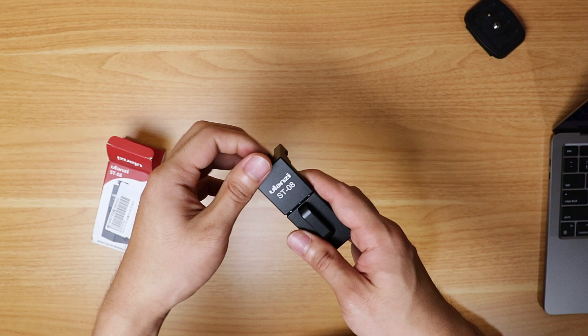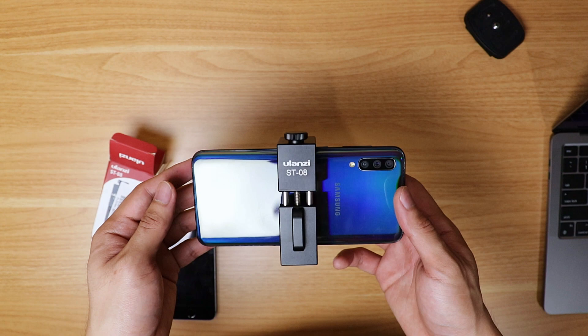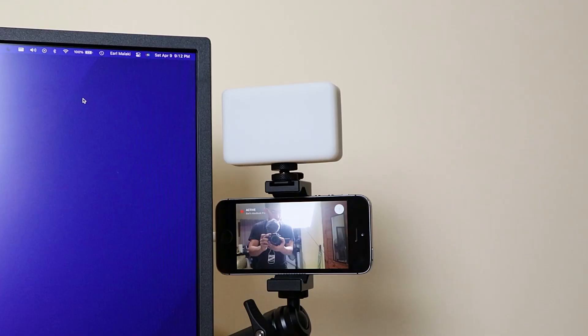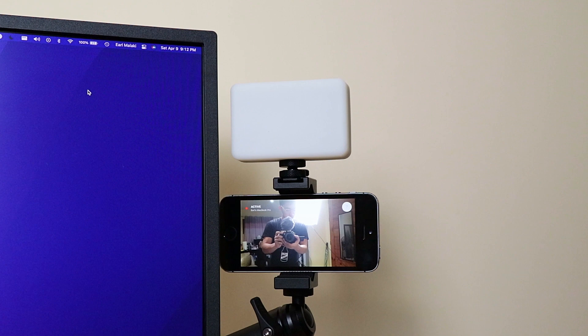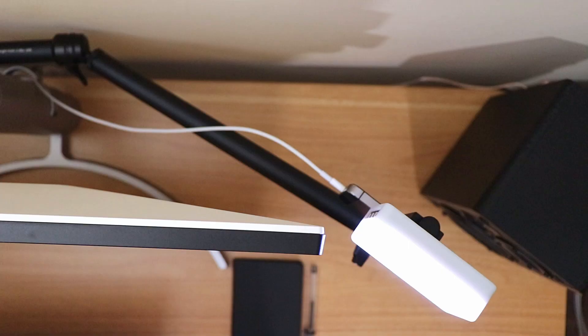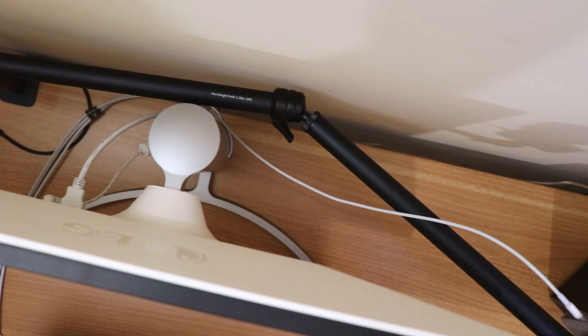I also got the Ulanzi ST08 phone holder, because the LS08 camera mount serves another important purpose in my setup. I do a lot of video meetings, and it's basically my workmates' point of view of me. To improve my video, I use my old iPhone as my webcam — held in place by the Ulanzi ST08 and Ulanzi LS08. I use an app called Camo to connect my iPhone to my MacBook as a webcam.